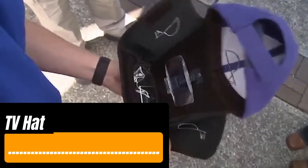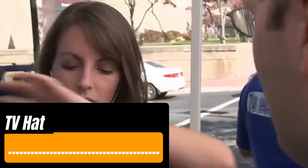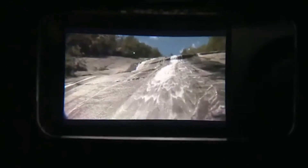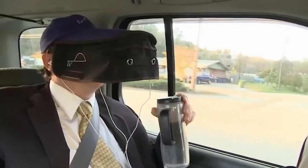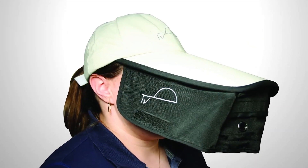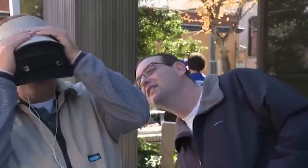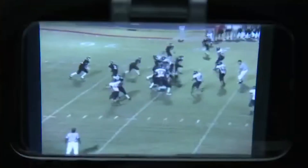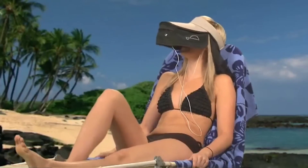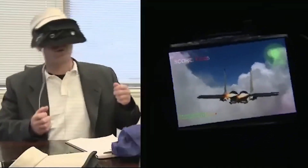Holding a device or propping it up can be inconvenient — that's where the TV Hat comes in. It frees up your hands and gives you a movie theater-like experience. Two side curtains block out light, and the bill screen magnifies the picture one and a half to two times. Plus, the TV Hat lets you slightly reduce your smartphone's brightness, extending its battery life. The cap is foldable, making it easy to take on long trips, and the price is a reasonable $16.